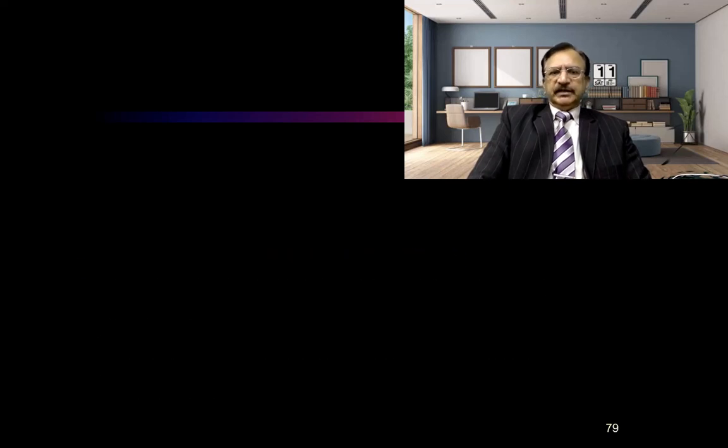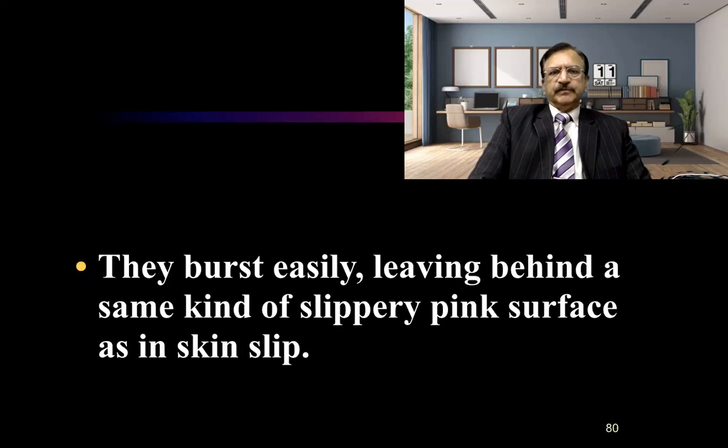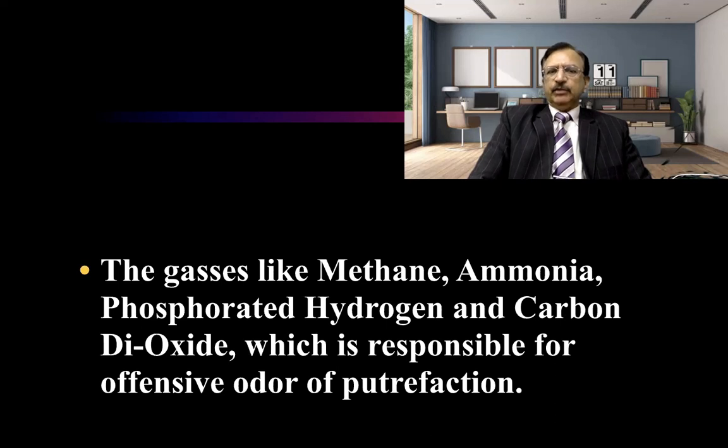Now, blistering. Blisters are also formed on the skin surface, which are incompletely filled with blood-stained watery fluid with a putrefactive odor. They are filled with gas and putrefactive fluid — they are not burn blisters. They burst easily, leaving behind the same kind of slippery skin surface as in skin slip. The gases responsible for the offensive putrefactive odor include methane, ammonia, phosphorated hydrogen, and carbon dioxide.